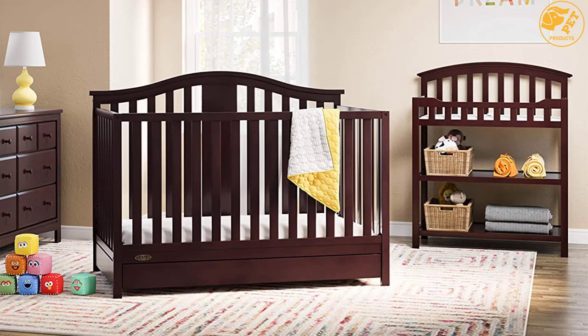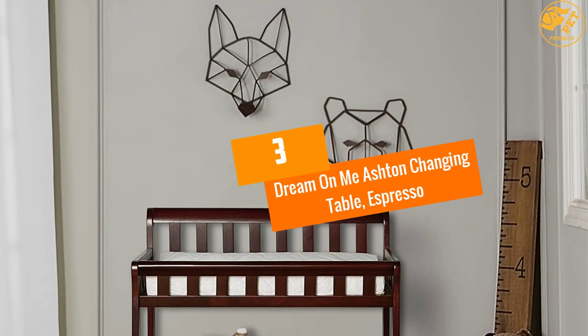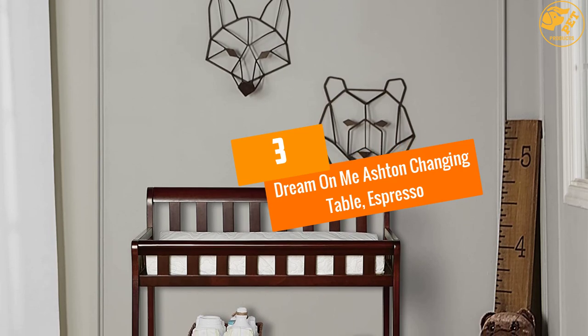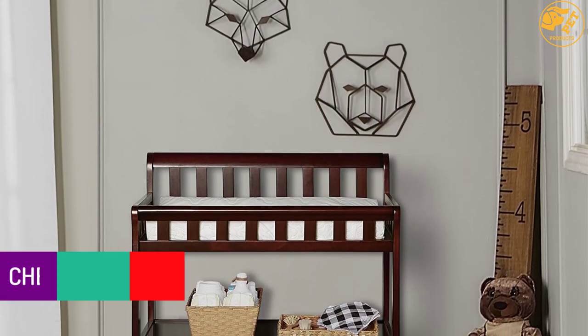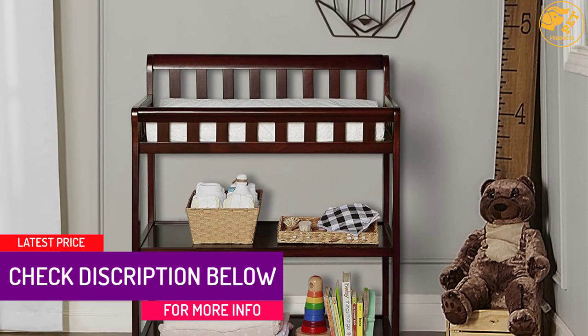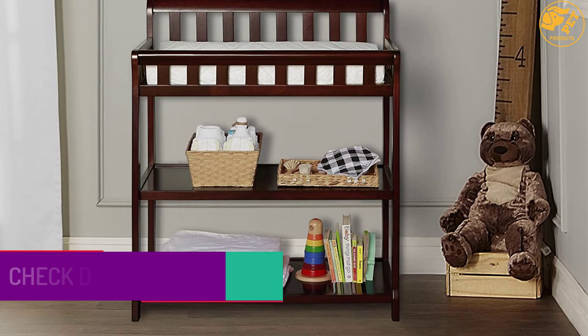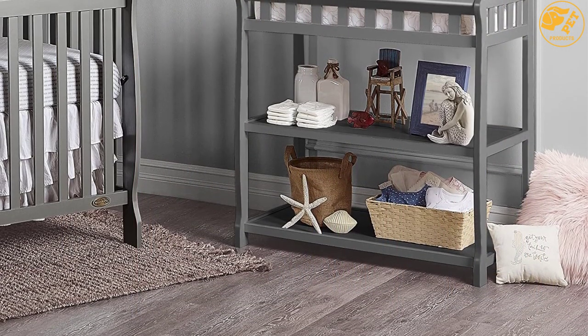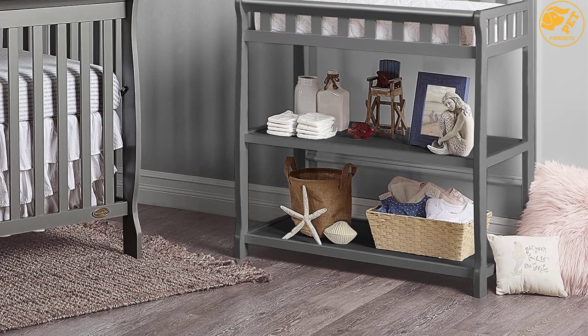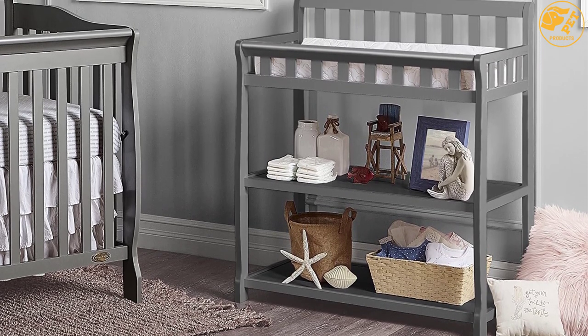At number three: Dream On Me Ashton Changing Table Espresso. This is a portable changing table that rolls on casters. The casters have a swivel and lock design so you can move it in any direction or leave it stationary. Two large open shelves give an abundance of storage for baby items. The table comes with a wear-resistant pad that has a built-in strap for added safety.